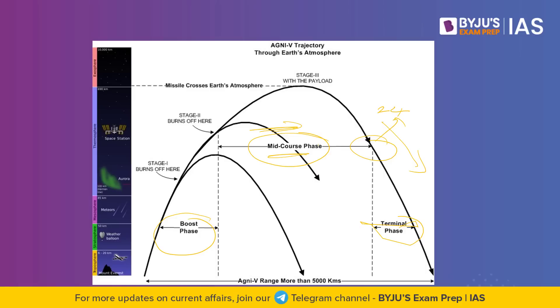Agni 5 happens to be road mobile and can be transported via a truck and launched via a canister as well.